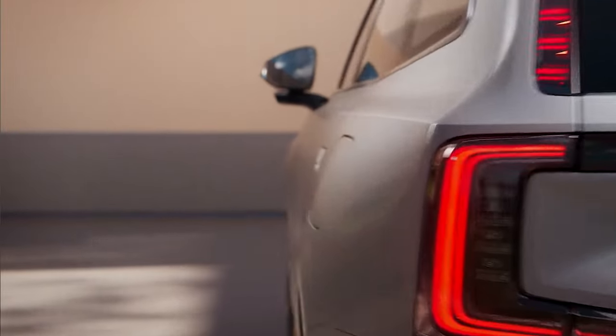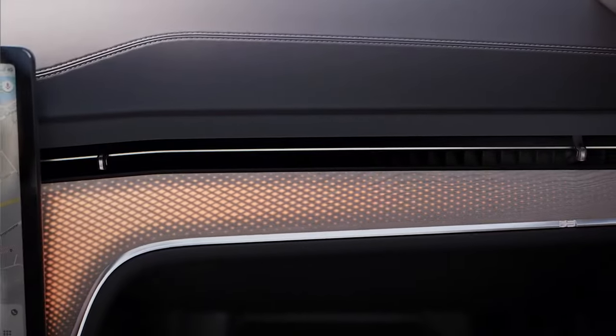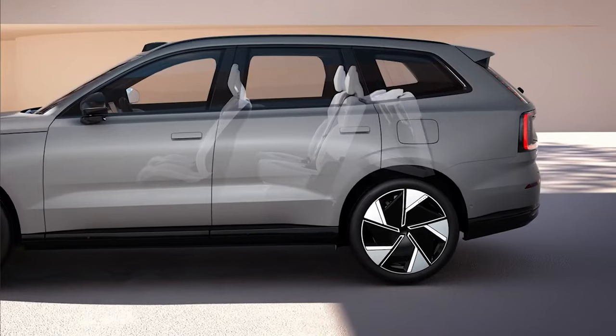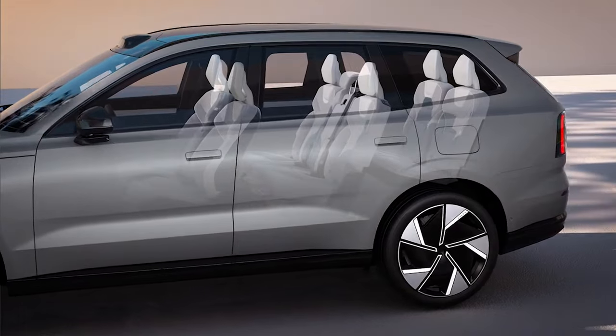Inside, Volvo's Invisible Shield of Safety also looks out for you. Special sensors and cameras, powered by Volvo's own in-house developed algorithms, gauge eye-gaze concentration. The technology allows the Volvo EX90 to understand when you're distracted, drowsy, or otherwise inattentive — beyond what has been possible in a Volvo car to date.